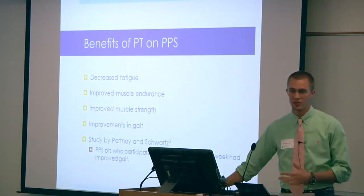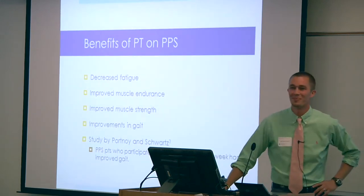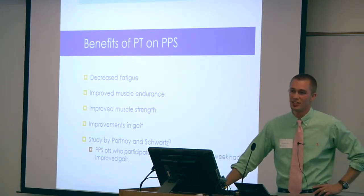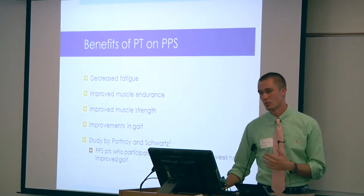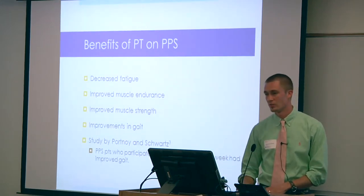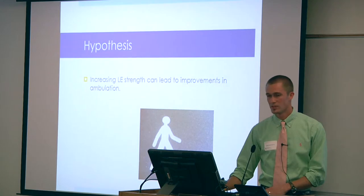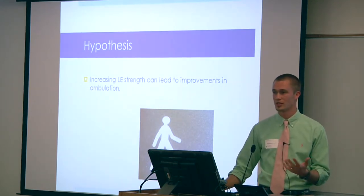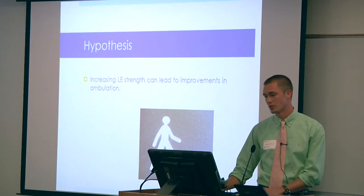The benefits of PT are really vast. With patients who have post-polio syndrome, we can really reverse the effects — we can help with increasing their levels of muscle endurance, increasing their strength, and decreasing related fatigue. My hypothesis for my case report was that implementing a lower extremity strengthening exercise program would improve gait and balance in my patient with post-polio syndrome.